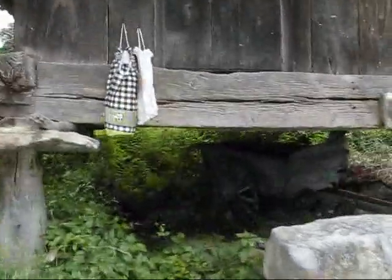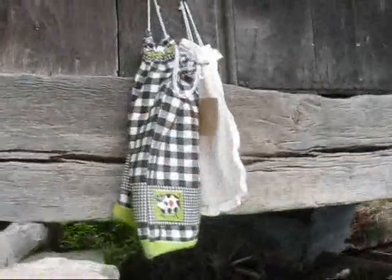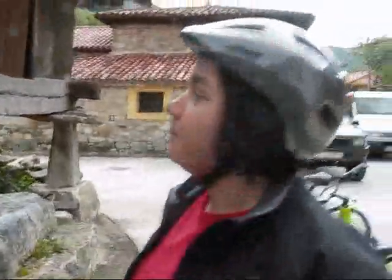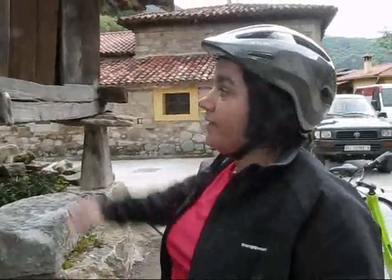But you were telling me something interesting — the significance of these bags here. What happens with these bags? That's for bread. The baker comes every morning and they leave the bread in there; the freshly baked bread can be picked up here.